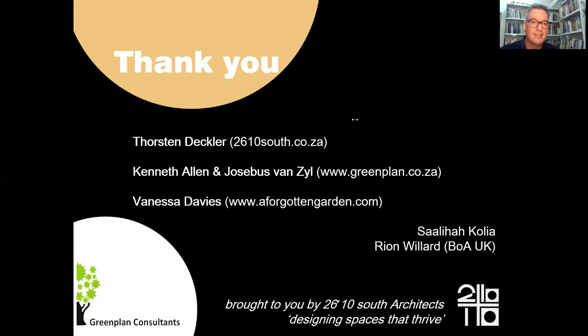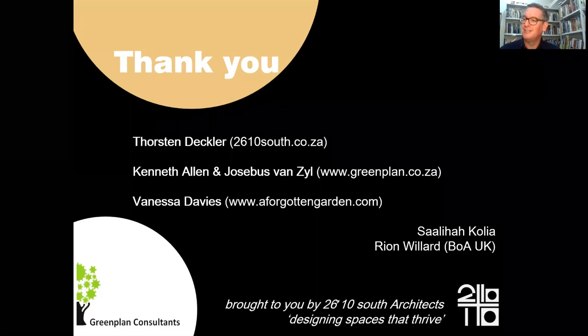I just want to say thanks again to Vanessa — that was a really wonderful presentation. Kenneth and Yusubis, thank you so much. I look forward to seeing you all again in the series. Thank you, we love it.